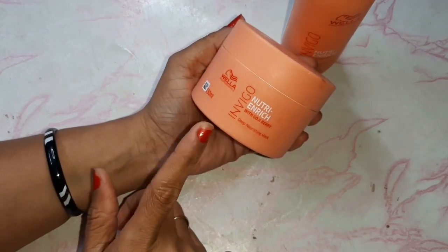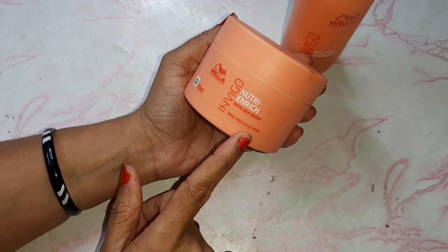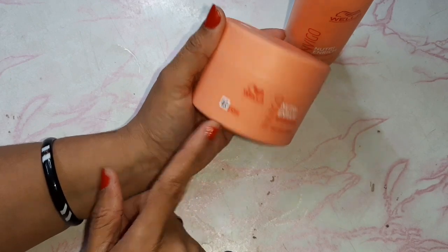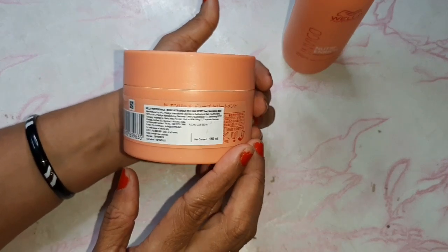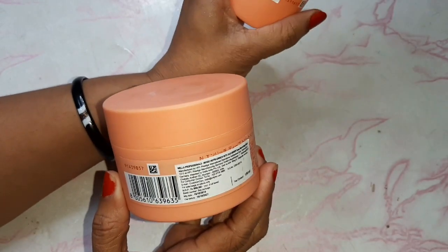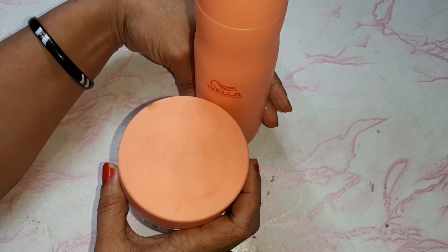The second product I recommend is not a conditioner but a mask — a deep nourishing mask, also in Goji Berry. It is 150ml. The price of the mask was 660 rupees and the shampoo was 620 rupees.